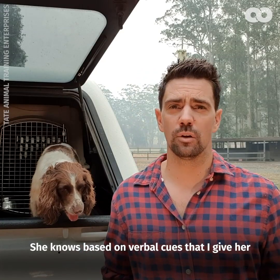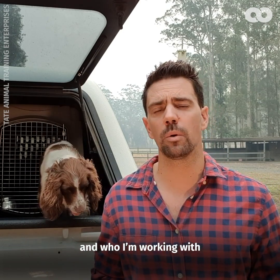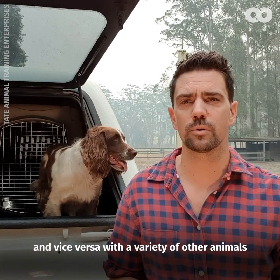She knows, based on some verbal cues that I give her as well as what equipment I bring and who I'm working with, what we're searching for. That means she is able to ignore foxes when we're looking for koalas and vice versa with a variety of other animals.